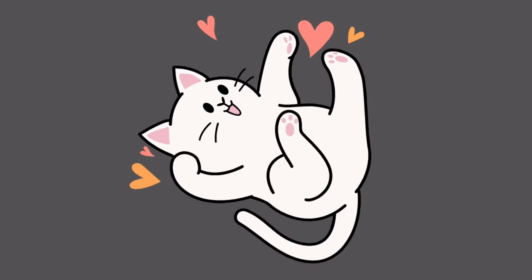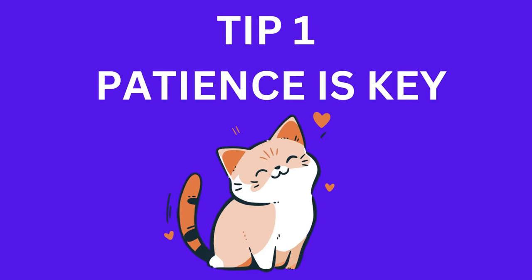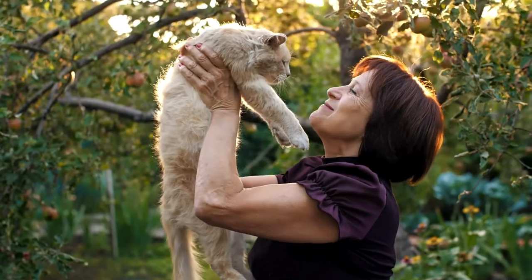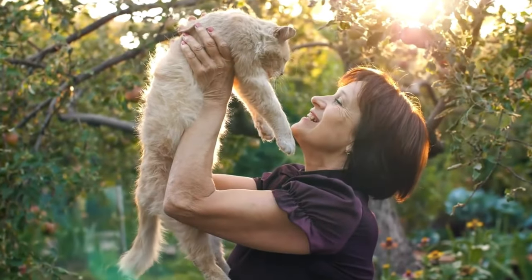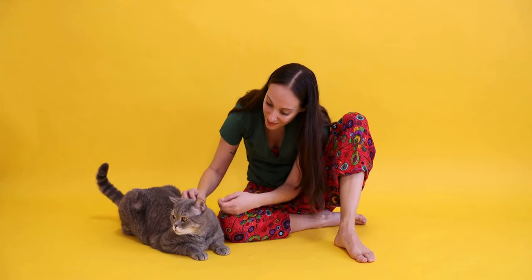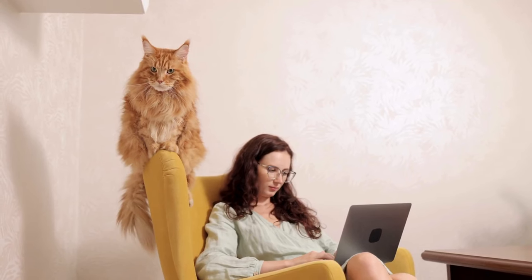Let's jump right into our 7 essential tips for gaining your cat's trust. Tip 1: Patience is key. Patience is absolutely crucial. Cats are naturally cautious creatures, and trust takes time. Allow your cat to explore at their own pace, and don't rush interactions. Be patient and let them come to you when they're ready.